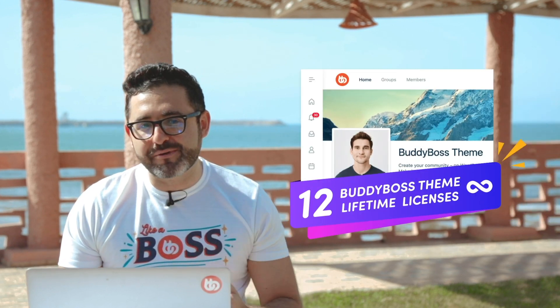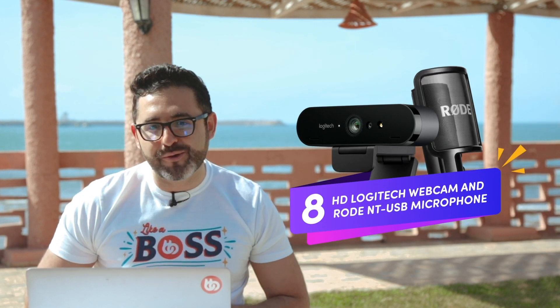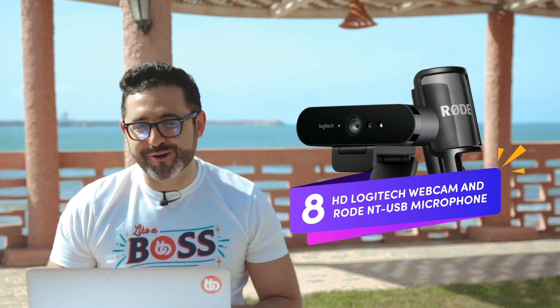Lastly, we'll be announcing a giveaway in the next few days which will be exclusive to BuddyBoss customers, and we'll have some great prizes including BuddyBoss theme lifetime licenses, HD webcams, and professional microphones that you can use to create high-quality content for your members or students. We'll be providing more information about the giveaway in the next few days.